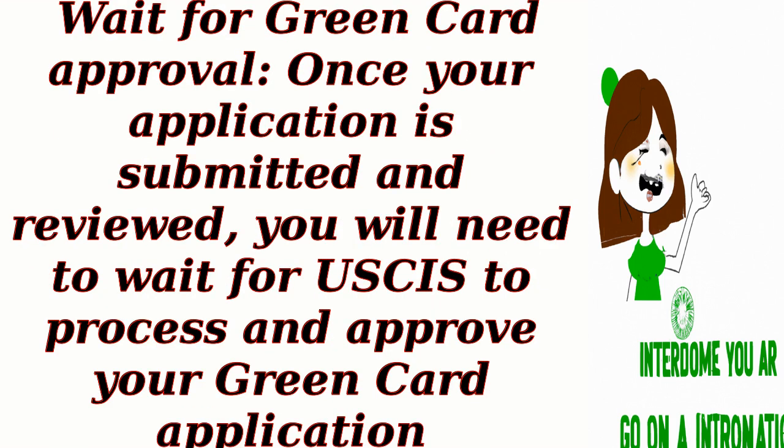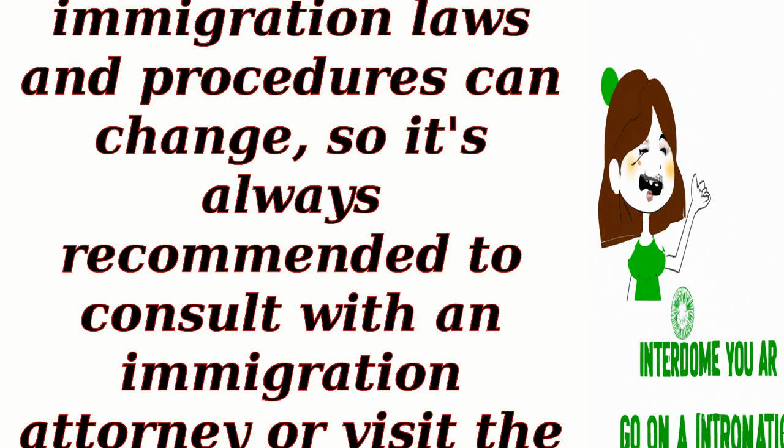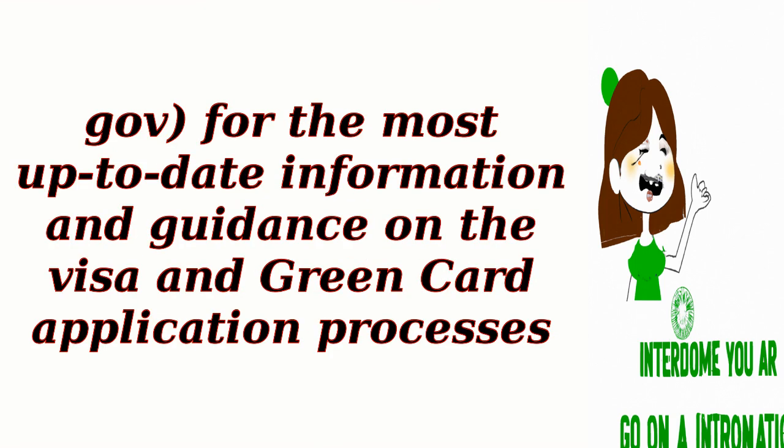Wait for green card approval. Once your application is submitted and reviewed, you will need to wait for USCIS to process and approve your green card application. The processing times can vary, so it is advisable to check the USCIS website or consult with an immigration attorney for updates. It's important to note that immigration laws and procedures can change, so it's always recommended to consult with an immigration attorney or visit the official USCIS website, USCIS.gov, for the most up-to-date information.